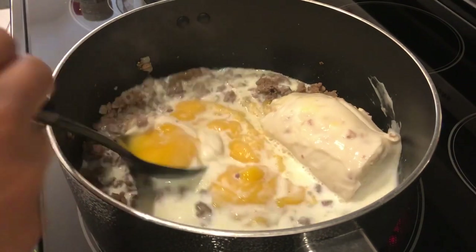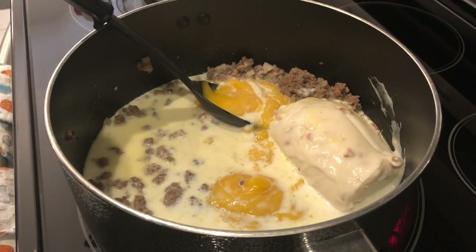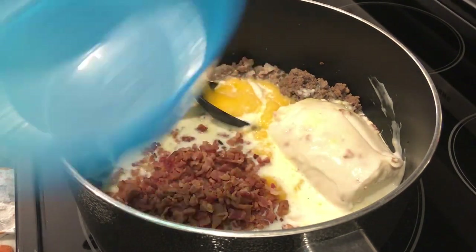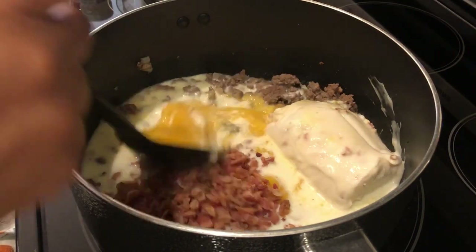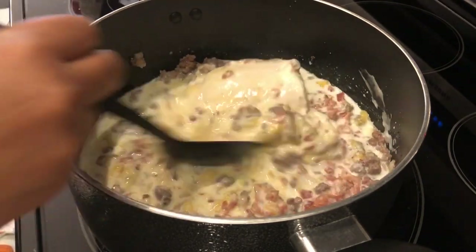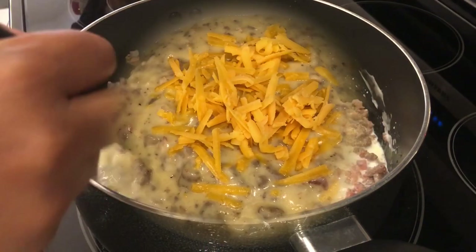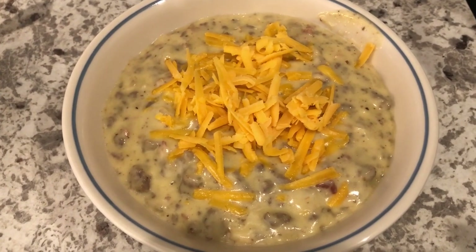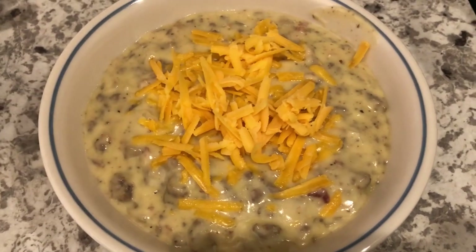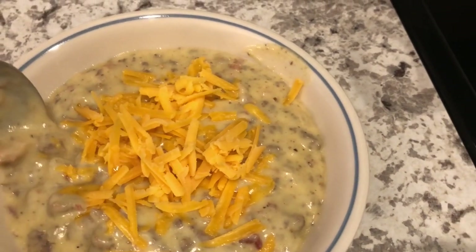Then I'm going to add some pre-cooked bacon — I'll make sure to leave the recipe in the description box. I'm just adding in that bacon and giving this a good stir, letting it come to a simmer. Then when it does, I'm just going to add in some cheddar cheese. Here is the soup — it was quick and easy to make.